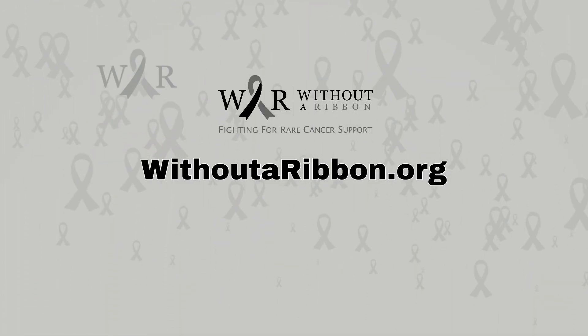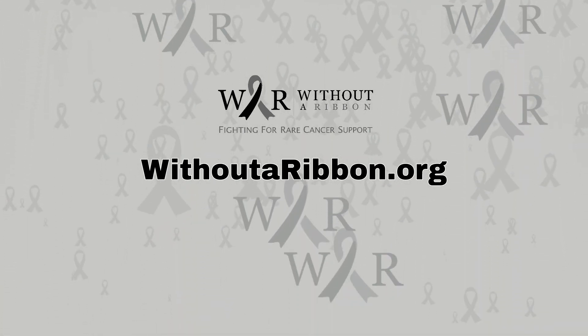If you would like to know more about this cancer, please visit our website withoutaribbon.org.